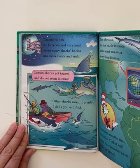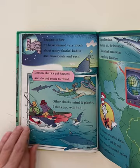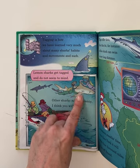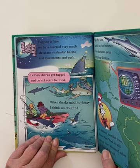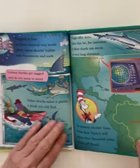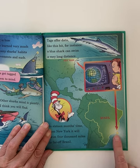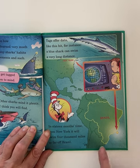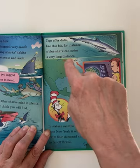Tagging is how we have learned very much about many sharks' habits and movements and such. Lemon sharks get tagged and do not seem to mind. They capture the sharks carefully and put a little tag on them — you can see them doing it underwater. Tags offer data, like this bit for instance: a blue shark can swim a very long distance. He went from Brazil all the way to New York — in 16 months' time, swimming 1,000 miles.